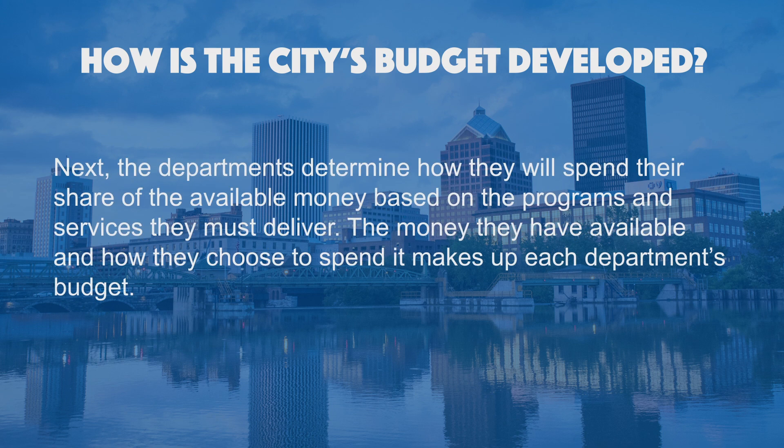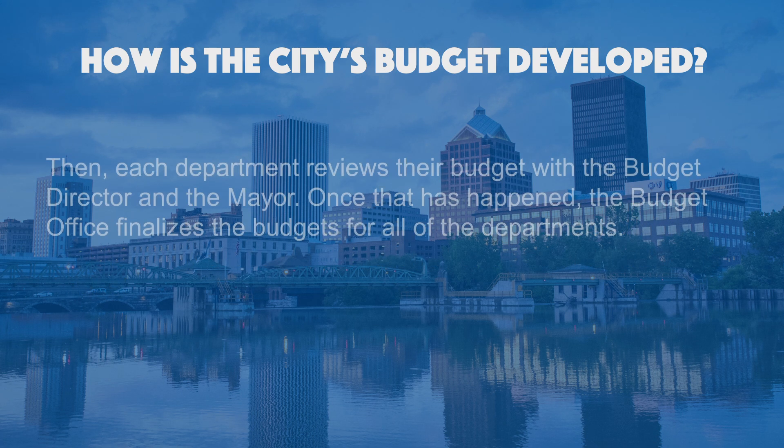Next, the departments determine how they will spend their share of the available money based on the programs and services they must deliver. The money they have available and how they choose to spend it makes up each department's budget. Then, each department reviews their budget with the Budget Director and the Mayor. Once that has happened, the Budget Office finalizes the budgets for all the departments.